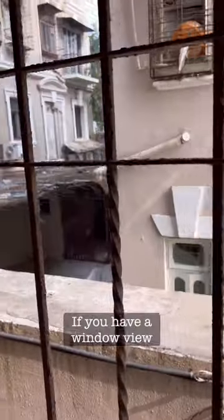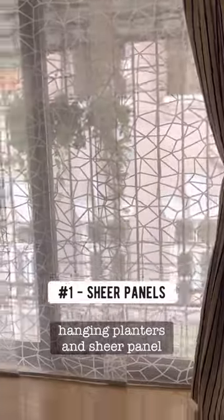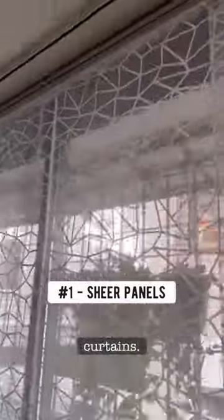Different kinds of sheer curtains. If you have a window view you would rather hide, I love the combination of hanging planters and sheer panel curtains. They blur out the view really aesthetically.